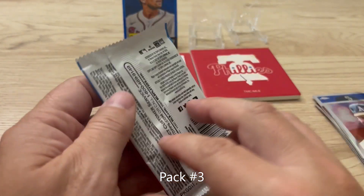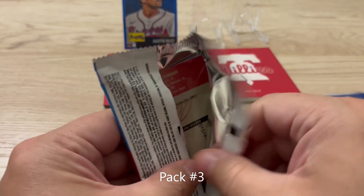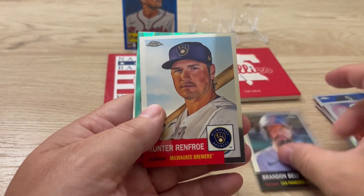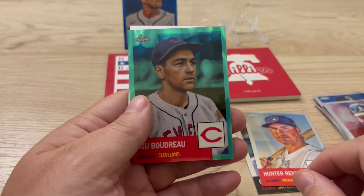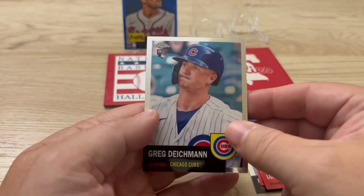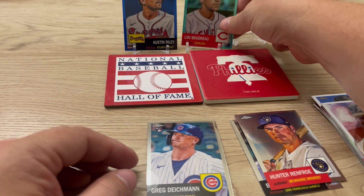Pack number three. We have a Brandon Belt, Hunter Renfroe, that very cool looking color blue Boudreaux, and a Greg Diekman. We'll put that Boudreaux up there.